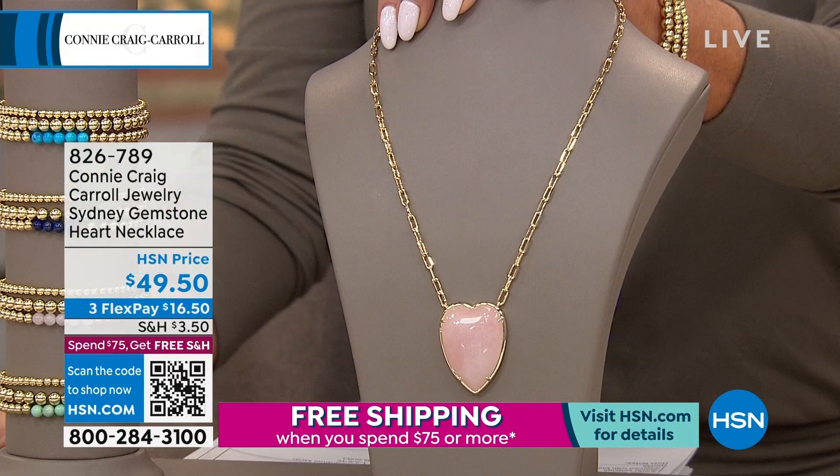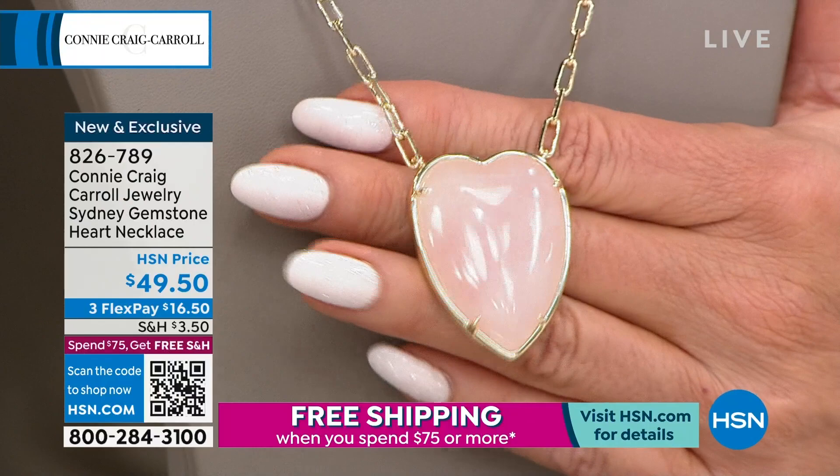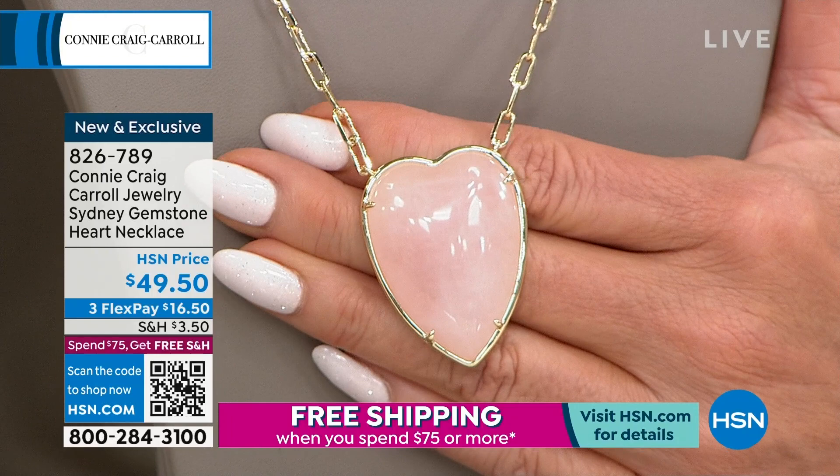The epitome of beauty in rose quartz, and one of our number one motifs — which is so hard to do in a cut — is a heart shape. This is called the Sydney. If you collect hearts, if you're thinking of the most beautiful gift for Valentine's Day or someone that you love, it's not going to get much better than this at $49.50.